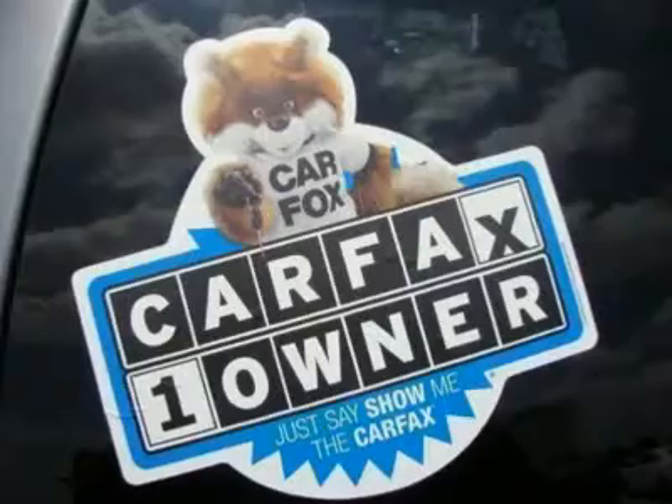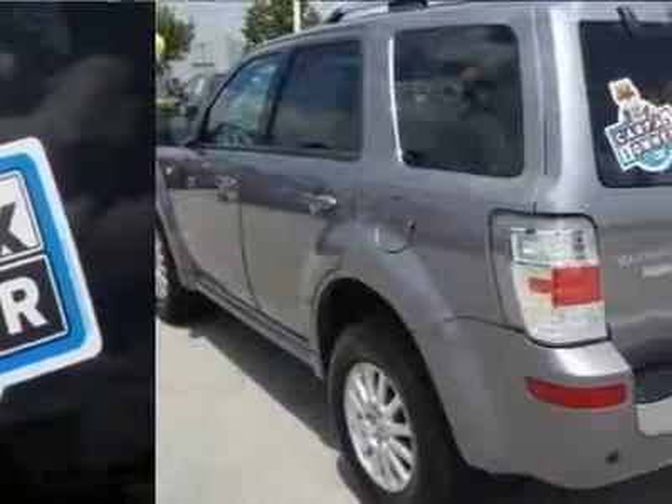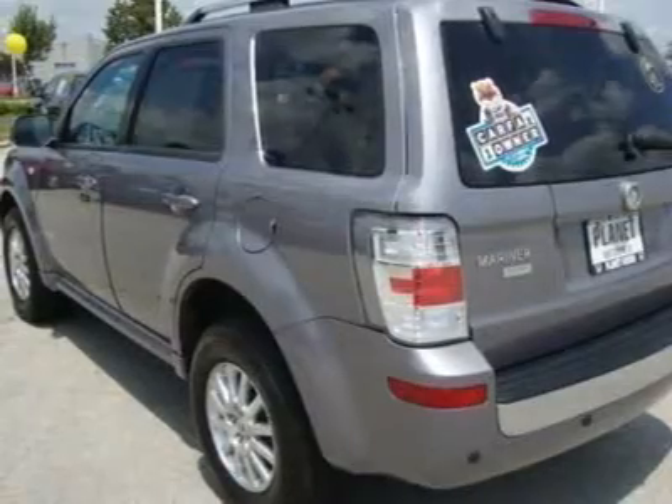Power windows, power door locks, keyless entry, climate control, door zone, upper carat, mirror defrost.